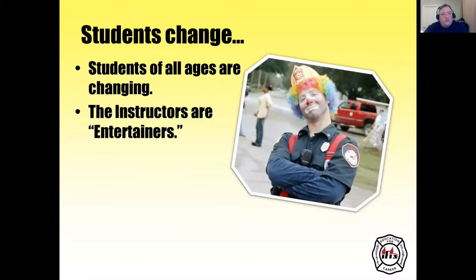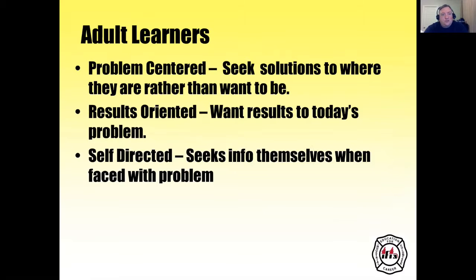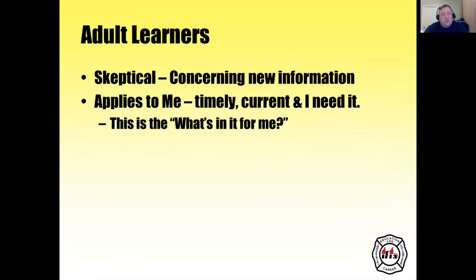Students are changing. Students of all ages are changing — the millennial students, the older students, the veteran students — and instructors are becoming more entertainers. Adult learners are problem-centered; they seek solutions to where they are rather than where they want to be. They want results to today's problems and seek information themselves when faced with a problem. They're skeptical concerning new information and want to see where it applies to them — where it is timely, current, and where they need it. That applies to the 'what's in it for me' mentality.